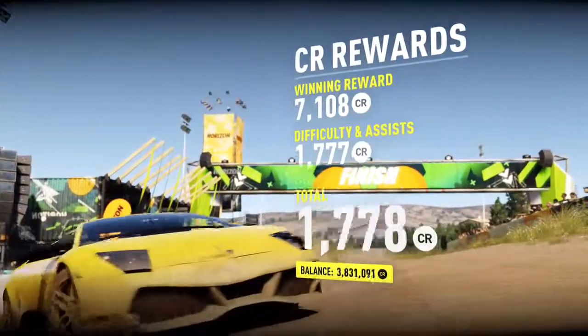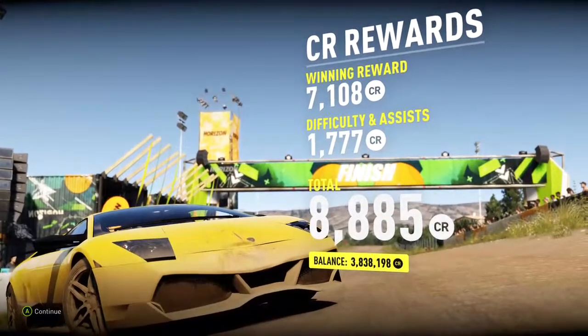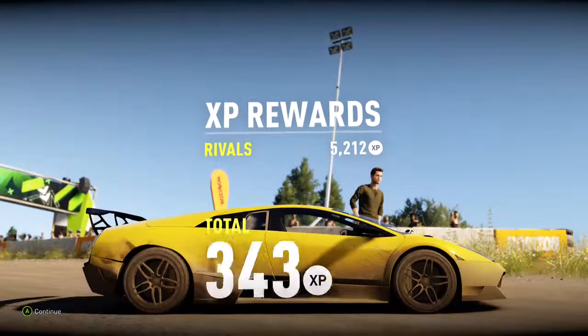A lot of power, not all that much weight, and it's already all wheel drive, so no conversions necessary. So anyway, thanks for watching and I'll see you in the next one.